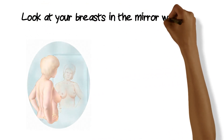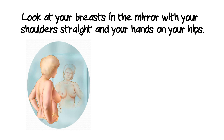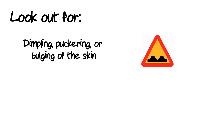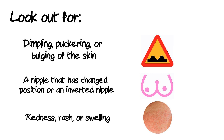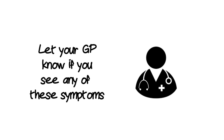First of all, take a look at your breasts in the mirror with your shoulders straight and your hands on your hips, and press down on your hips. You're looking for dimpling or bulging of the skin, a nipple that's changed position or become an inverted nipple, any redness, a rash or swelling. If you find any of these, see your GP about it.